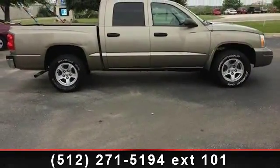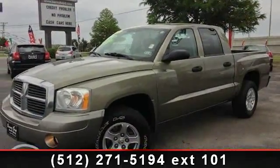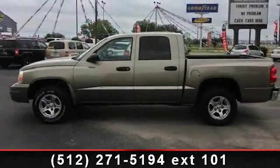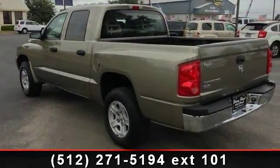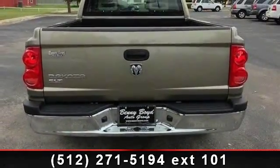If you are looking for a solid pre-owned truck, this might be the one. This car won't be available much longer. Call now to schedule a test drive at our dealership. See you soon.